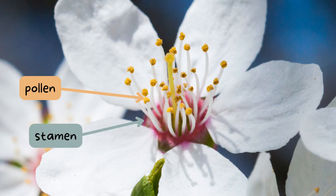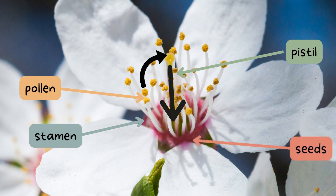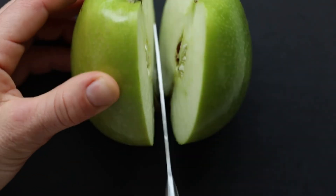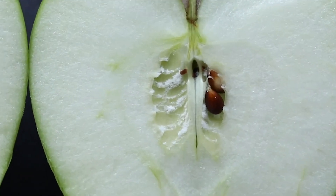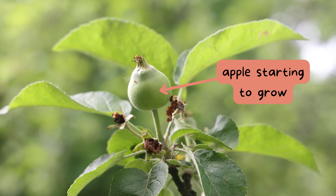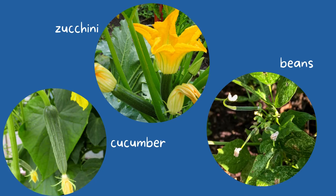Originally, the pollen is on the stamen of the flower. It needs to go to the pistil and then down to where the seeds will be produced, located at the bottom or base of the flower. This is actually where the fruit, which contains and protects those seeds, grows. Just take a moment to open up a fruit, and you'll see those same exact seeds produced in pollination by that plant. As the fruit begins to grow, sometimes the flowers will fall off, or we can still see the flower coming off of the fruit, like we see here with beans, cucumbers, and zucchinis.